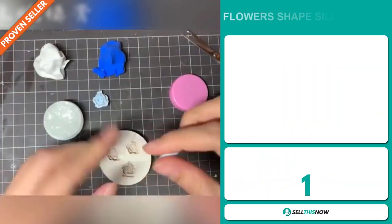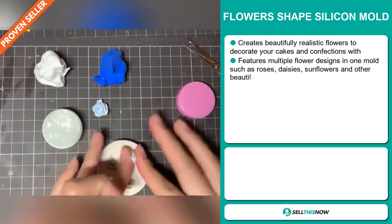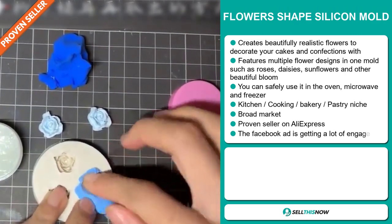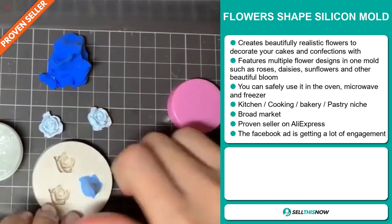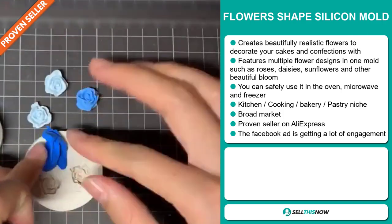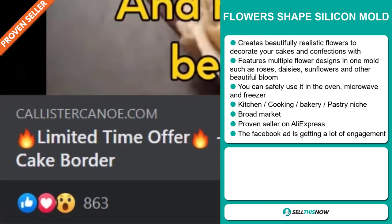Our next product is the flower-shaped silicon mold. Now this creates beautifully realistic flowers to decorate your cakes and confections with. It features multiple flower designs in one mold, such as roses, daisies, sunflowers, and other beautiful blooms. You can safely use it in the oven, microwave, and freezer. It falls under the kitchen, cooking, bakery, pastry niche market. We also think that this item has a broad market base, and it's a proven seller on AliExpress with many, many orders. The Facebook ad is getting a lot of engagement.